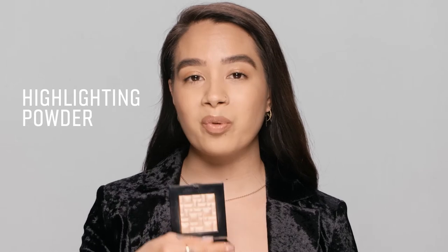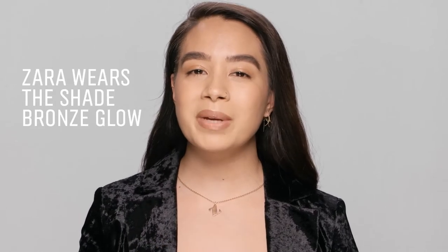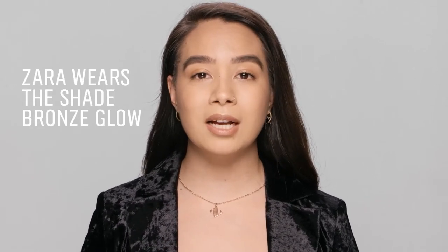The first color I'm going to go with is Bronze Glow. The reason why I picked this color is because it's the closest color to my natural skin tone, so it's going to give me a really natural looking glow.